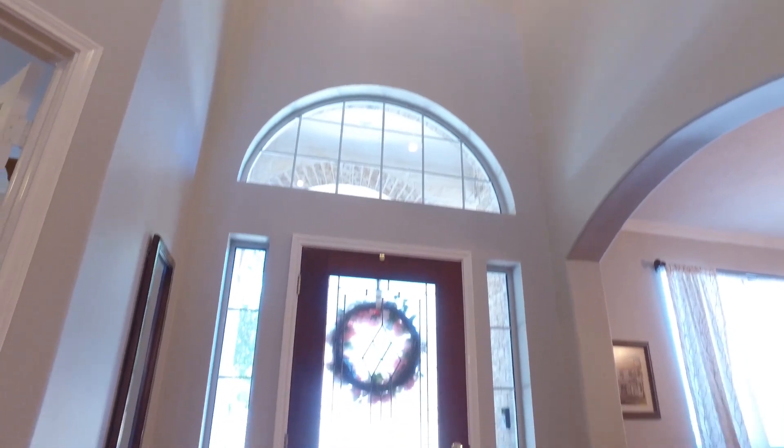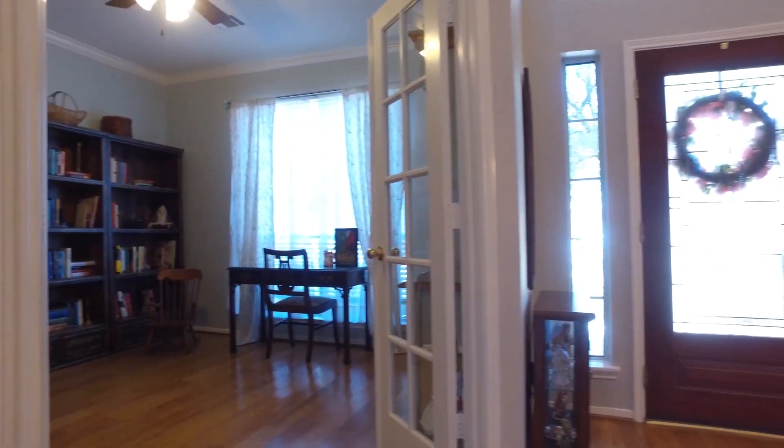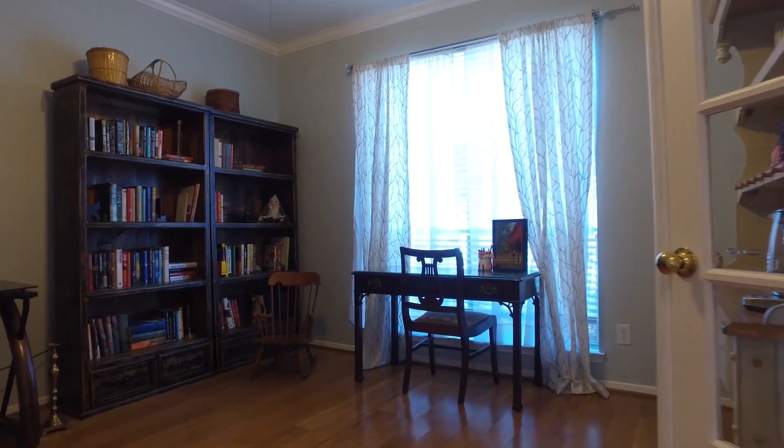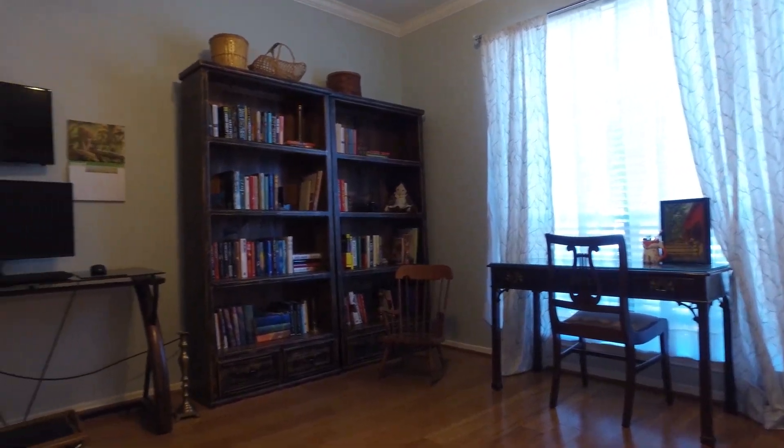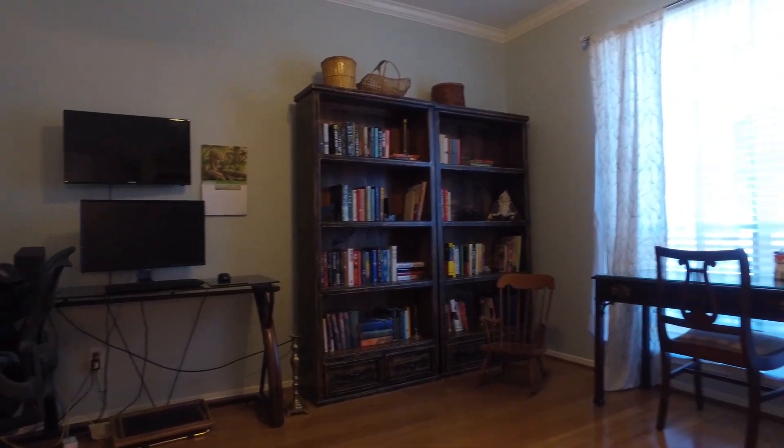This home has so much amazing space. Inside there's 3,367 square feet. In the front of the home, a gorgeous home office with double French doors, wood floors, crown moldings, and a neutral paint palette.